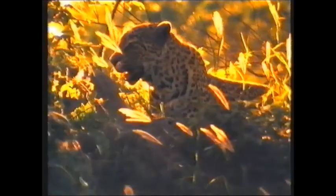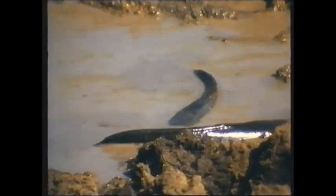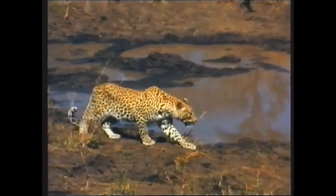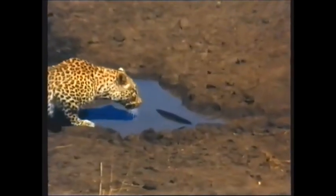The ability of the predator to adapt becomes critical, and the leopard is surely the most adaptable of them all. This young male survives by catching catfish in a drying pool.